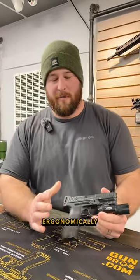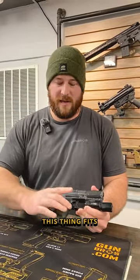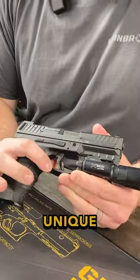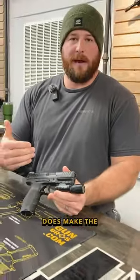I chose this gun because ergonomically, I don't think that there is a better handgun out there. This thing fits absolutely perfect in my hands. The mag release is a little bit unique right here on the trigger well, rather than a push button, and HK does make the push button variant.